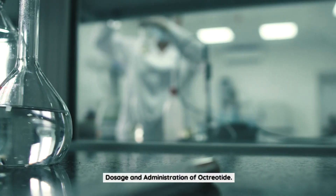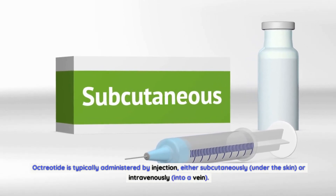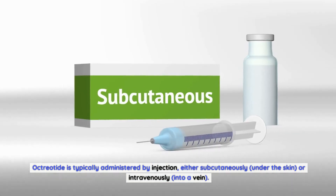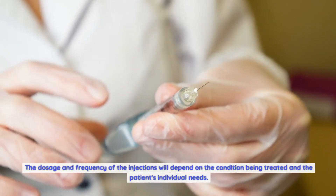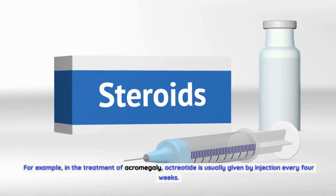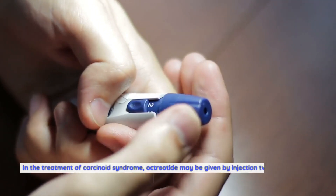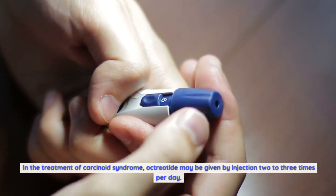Octreotide is typically administered by injection, either subcutaneously (under the skin) or intravenously (into a vein). The dosage and frequency of the injections will depend on the condition being treated and the patient's individual needs. For example, in the treatment of acromegaly, octreotide is usually given by injection every four weeks. In the treatment of carcinoid syndrome, octreotide may be given by injection two to three times per day.